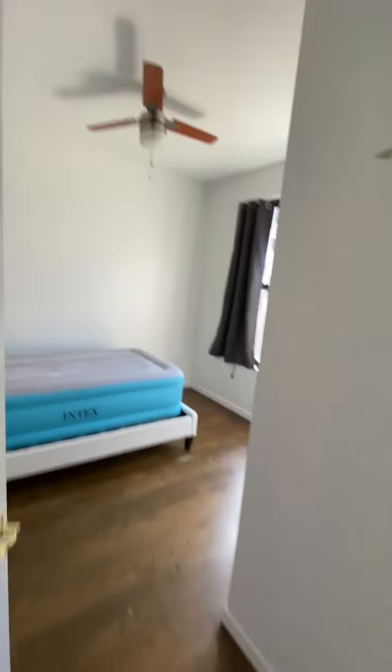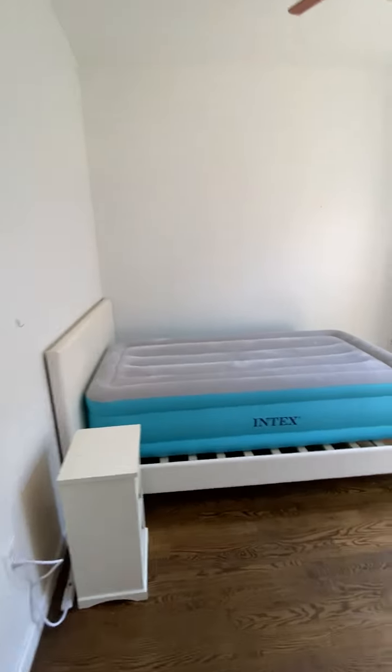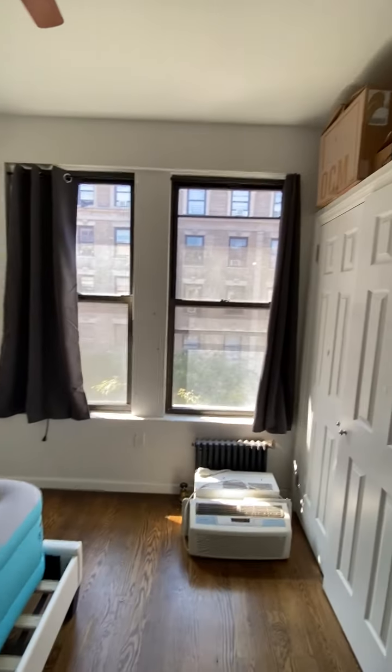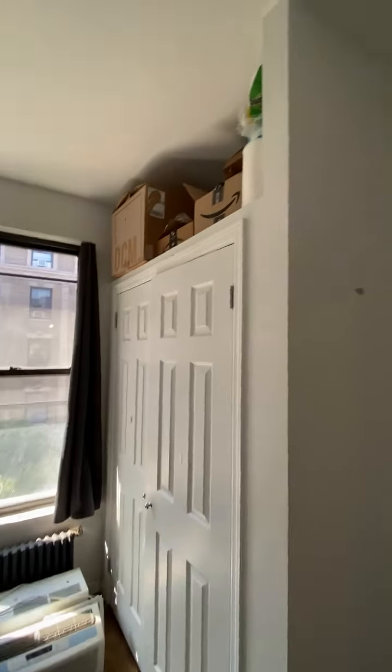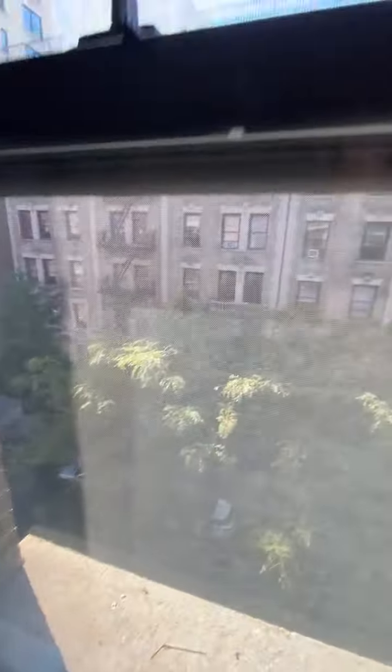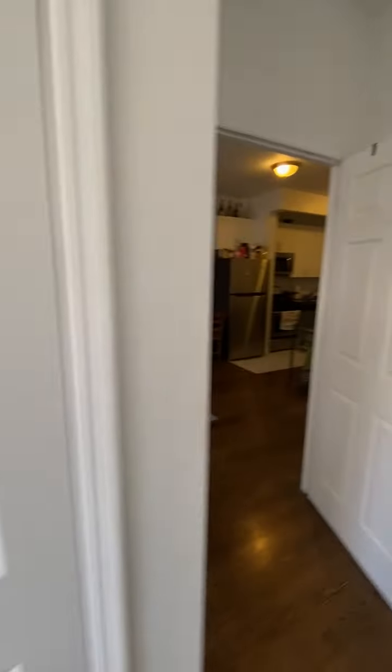Bedroom number three — ceiling fan, windowed. This will accommodate a queen size bed; a full would do better. Double closet with storage above. South windows and bedroom number four.